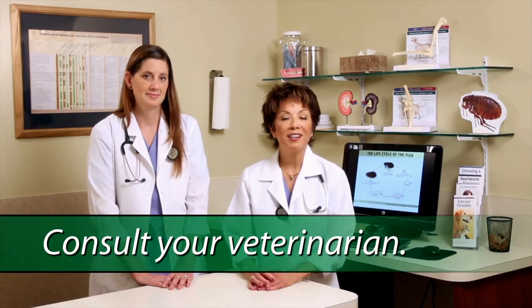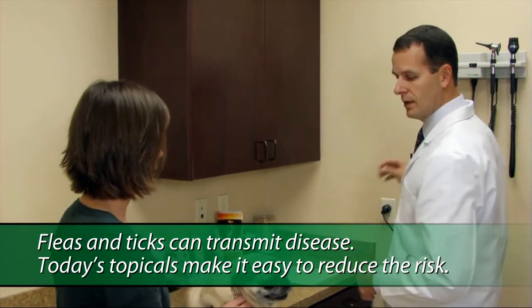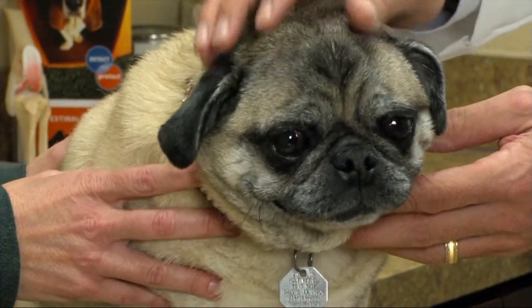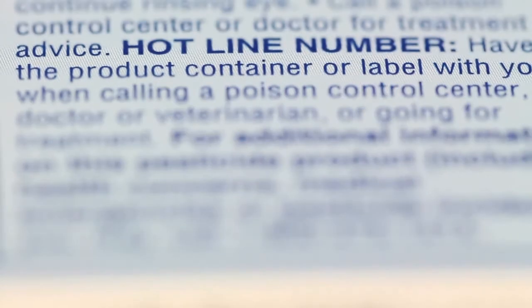Our final advice: consult your veterinarian. If you have any questions or concerns, do not apply a product to your pet until you talk with your veterinarian. Veterinarians are not only experts on your pet's health, they're knowledgeable about flea and tick preventives. Even if you purchase a product from a store, your veterinarian has your pet's best interest at heart. If your veterinarian is not available, call the phone number provided on the product label.